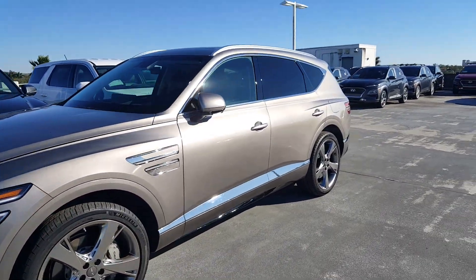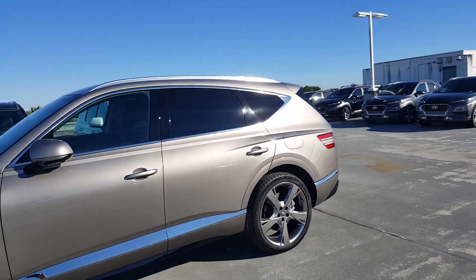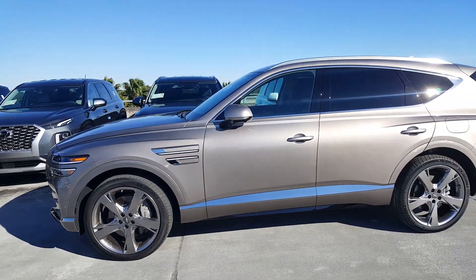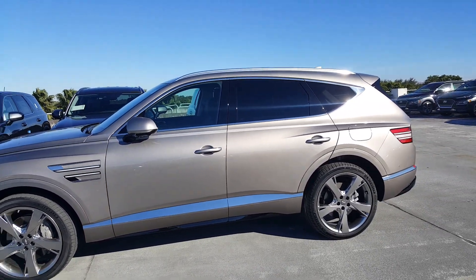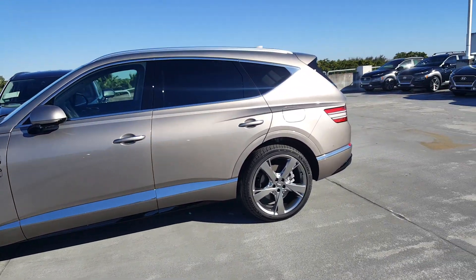Very premium, very luxurious. The side profile has nice proportions and this really looks like a very upscale automobile. Kudos to Genesis on the design of the car.